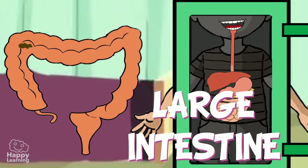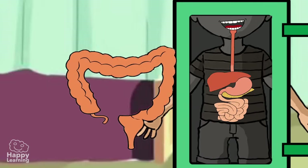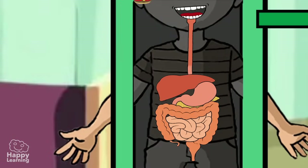The substances then form fecal matter — or what we call poop — and it comes out of the anus. It sounds a little bit disgusting, but that's how our body works.